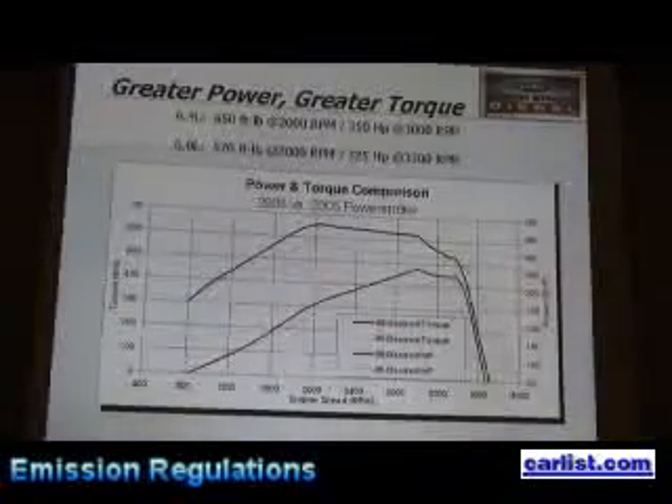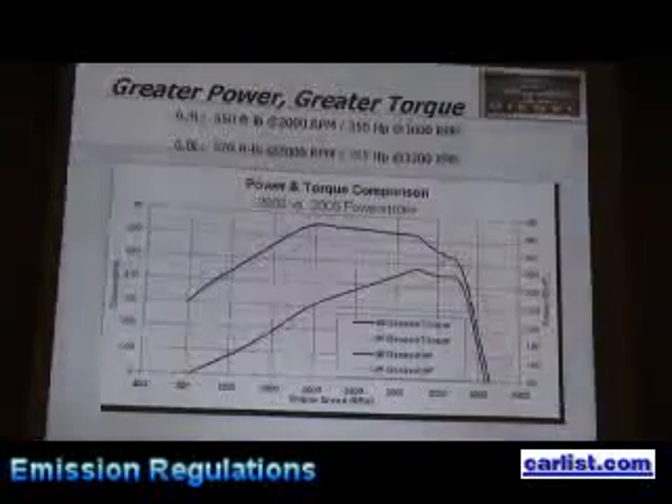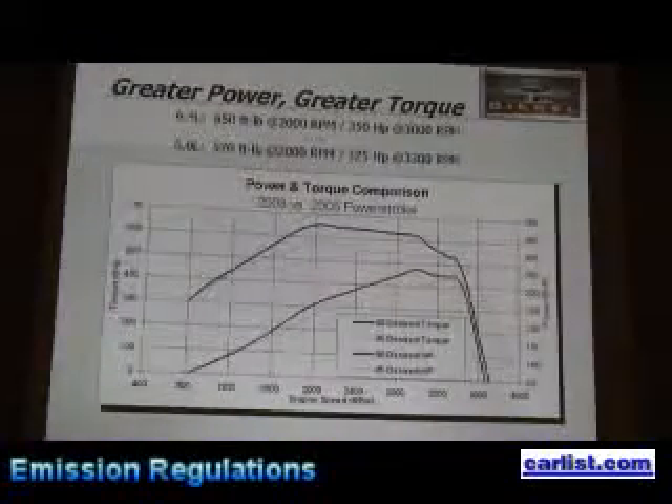A little bit about the engine: it's 650 foot-pounds of torque and 250 horsepower. It's a beautiful truck out there — I've had a chance to look inside of it. We could probably hook it up and pull this hotel down the street.